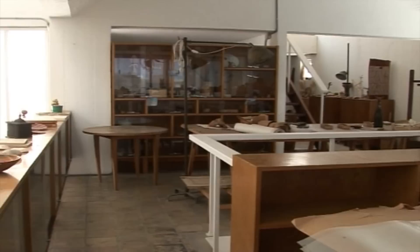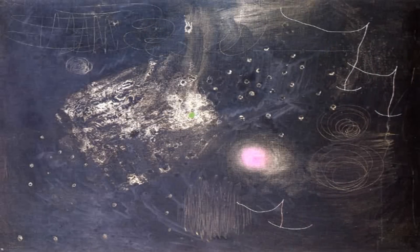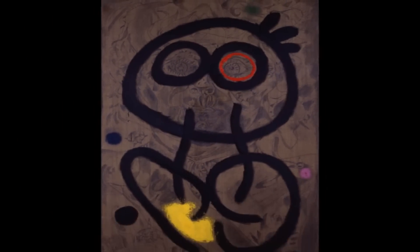He now had plenty of space, and this enabled him to review many works which had been packed up in Paris during the war. As well as canvases begun in the 1920s and 30s, there were drawings, designs and books of sketches.